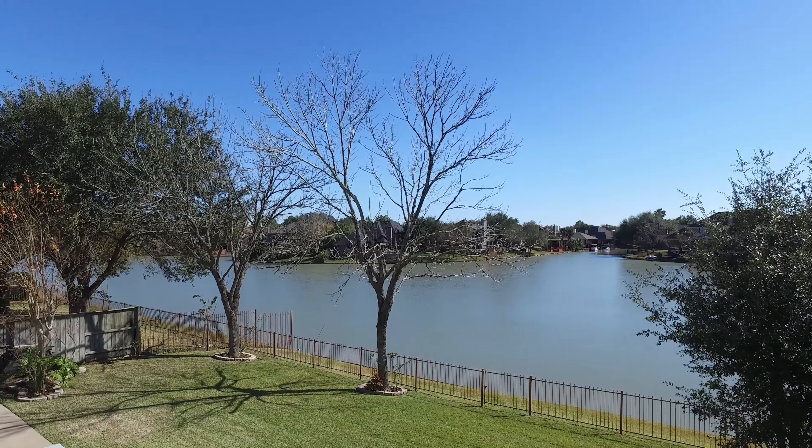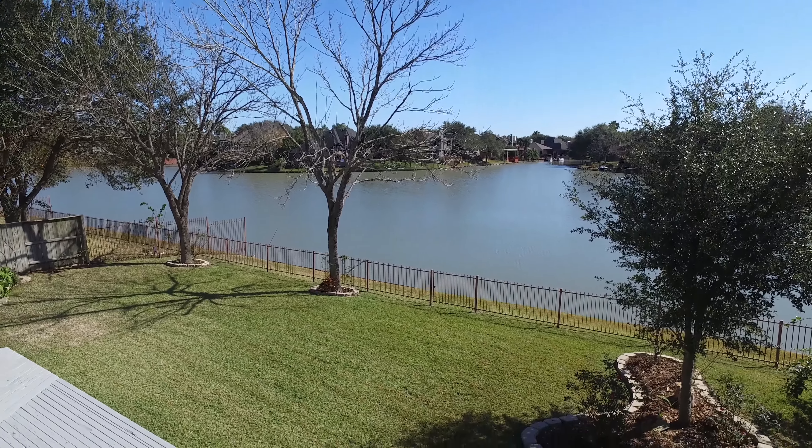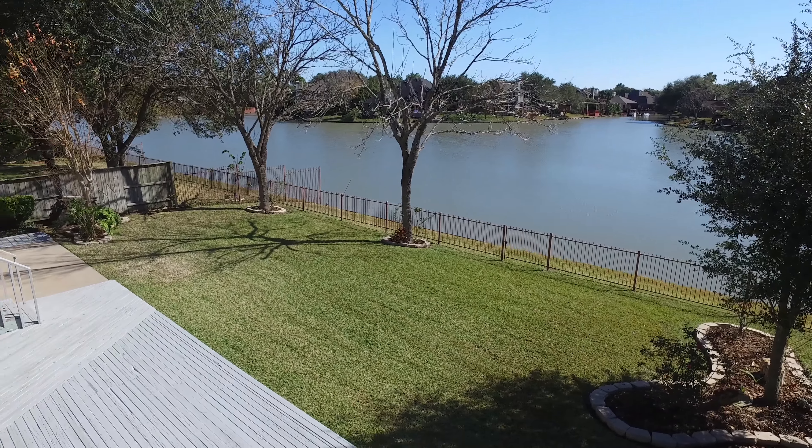Imagine waking to this view every day in your new home. Thank you for taking the tour. Please contact the listing agent for more information.